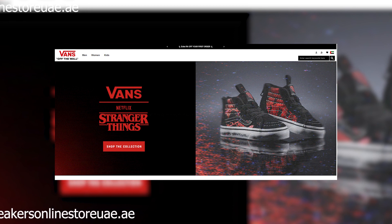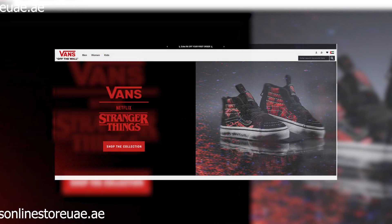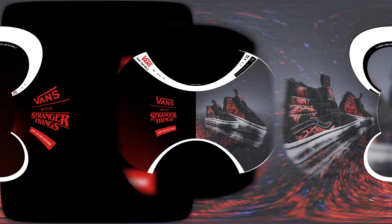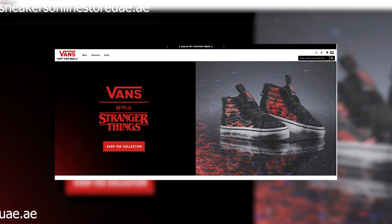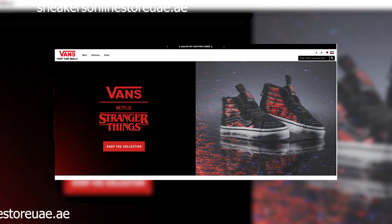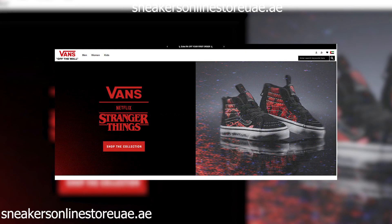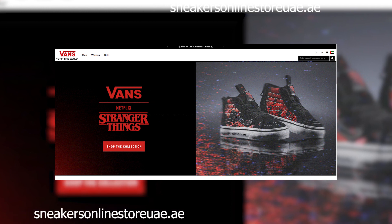Let's talk about those glowing customer testimonials plastered across the site. Upon closer inspection, it becomes evident that many of these testimonials are suspiciously generic, lacking specific details or personal anecdotes. It's a classic tactic employed by scam artists to create a false sense of trust and credibility.